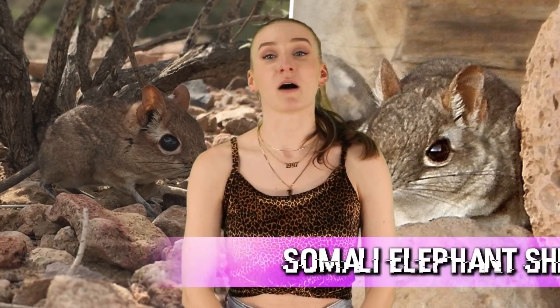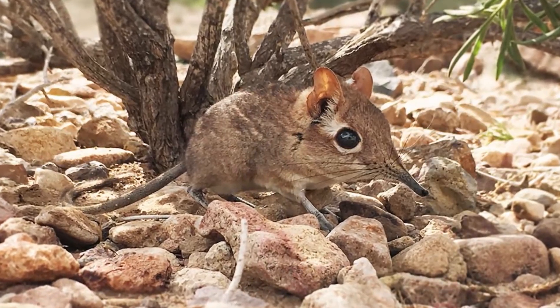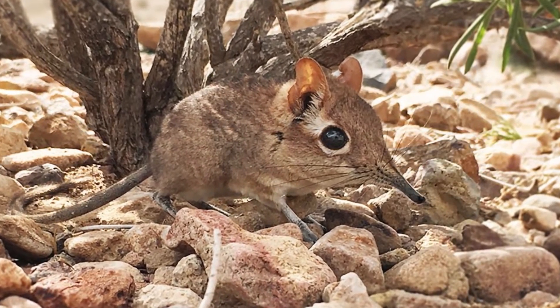In our 9th spot today, we have the Somali elephant shrew. Now don't be fooled — this isn't an elephant, but it does have a long pointed snout like an elephant. It's as small as a mouse and kind of looks like one too, but they aren't actually a shrew.